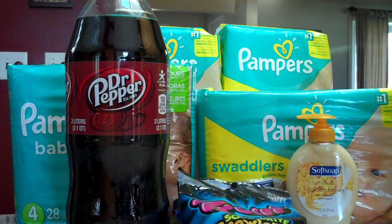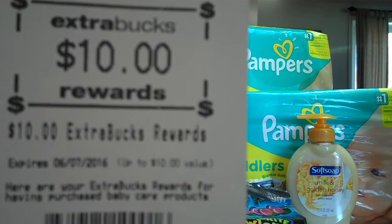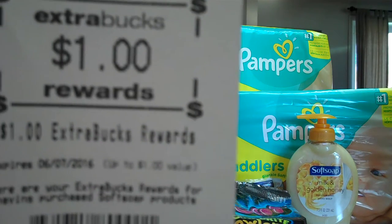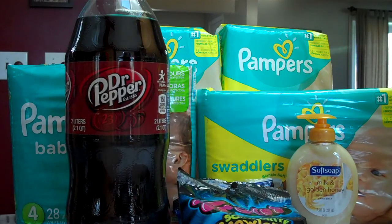We haven't found a good deal in a while to stock up on more diapers. After all our coupons, we got our total down to just $23.70. We got back a $10 ECB for the diapers, a $1 ECB for the soap, and $2 for the Trolli.